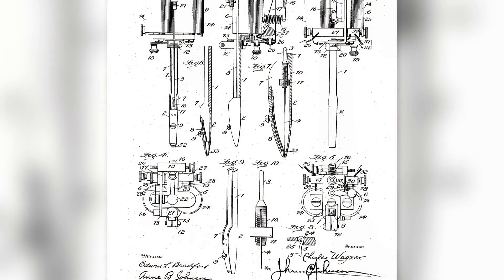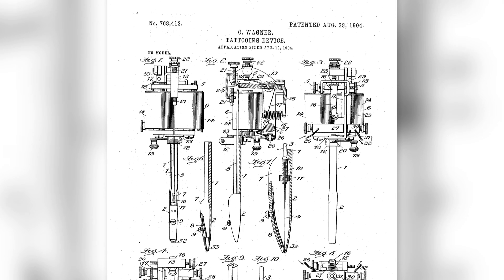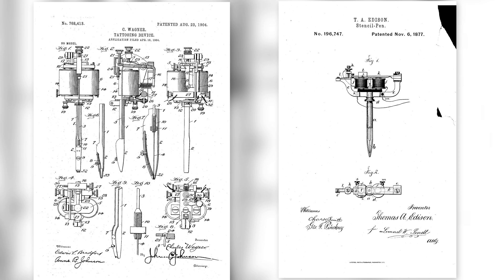However, this machine probably isn't what you think of when you think of tattooing. Imagine the soundscape of a tattoo parlor — in your mind's ear, do you hear a deep, piercing buzz? That's the noise made by a coil tattoo machine, the second design we're discussing today. The first patent for it was granted on August 23rd, 1904 to Charles Wagner, another New York City tattoo artist who based his device on an Edison electric pen driven by electromagnetic coils.